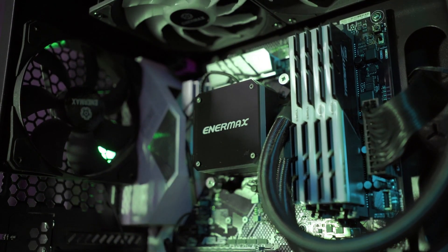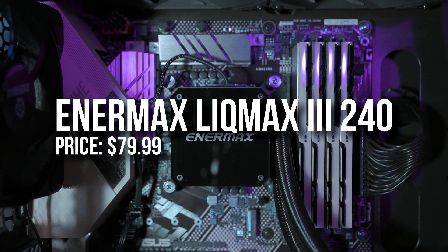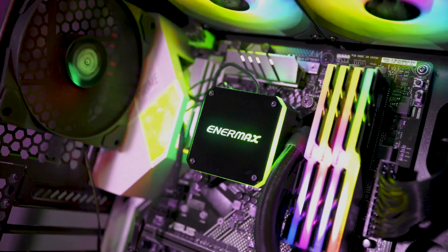For the CPU cooler, you will need a better one than what's included with the i5-12400, so I decided to go with the Enermax 240mm all-in-one liquid cooler. This one is going to keep that CPU nice and cool.